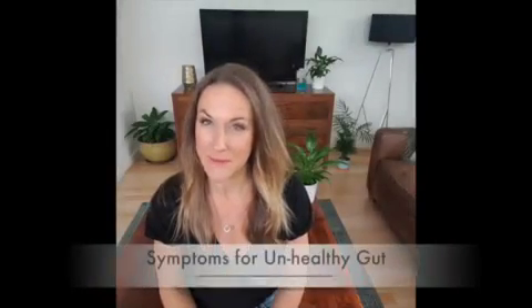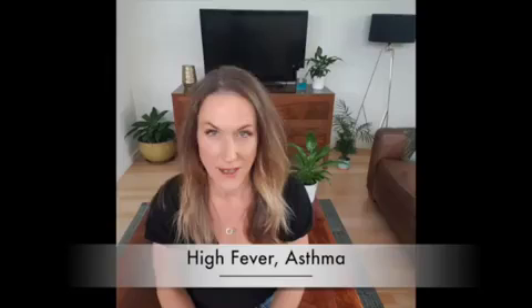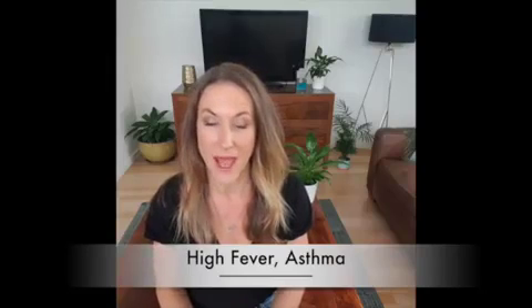Hi guys, Katie Jane Waterhouse. Today I'm going to talk about some symptoms that you may have an unhealthy gut. So if you suffer from allergies such as hay fever, maybe even some asthma at times, or you have food allergies or food intolerances, these are all really good symptoms that you could have an unhealthy gut.